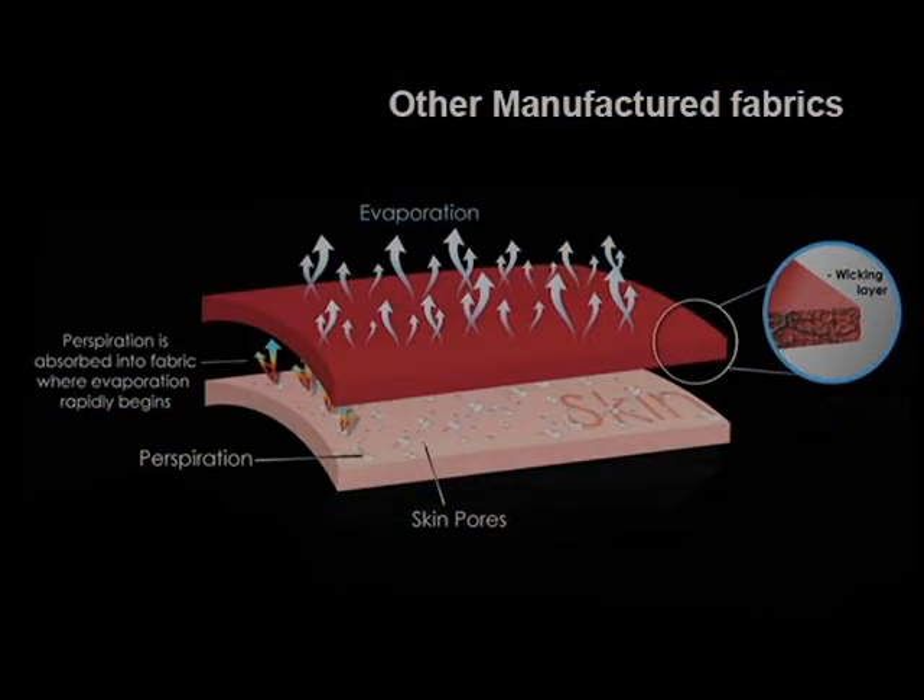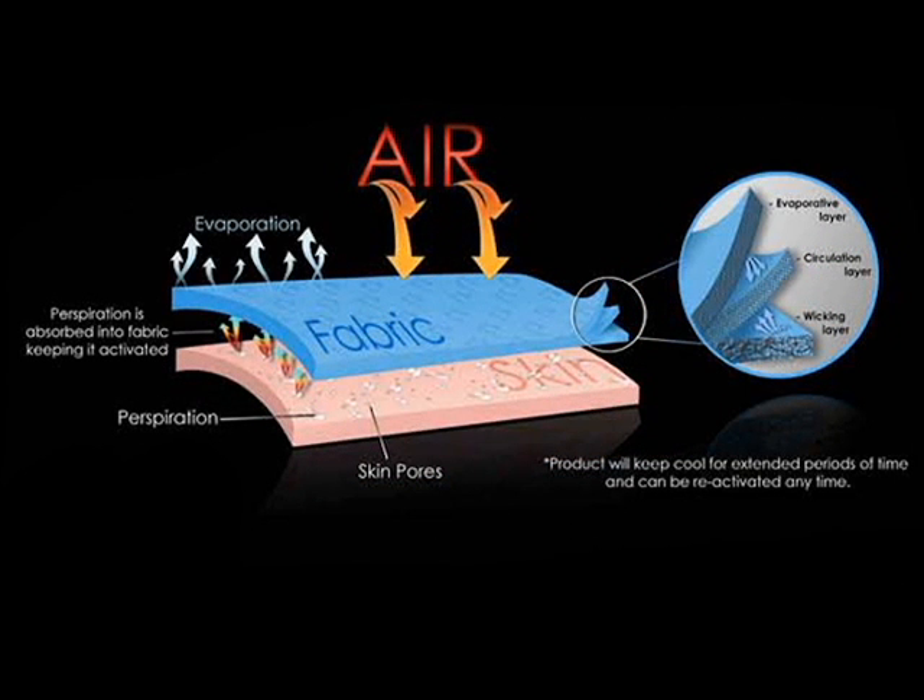While other manufacturers are using only a single layer of fabric, CoolComfort Technologies achieves a greater cooling effect with multiple layers while still maintaining a lighter, more comfortable product.